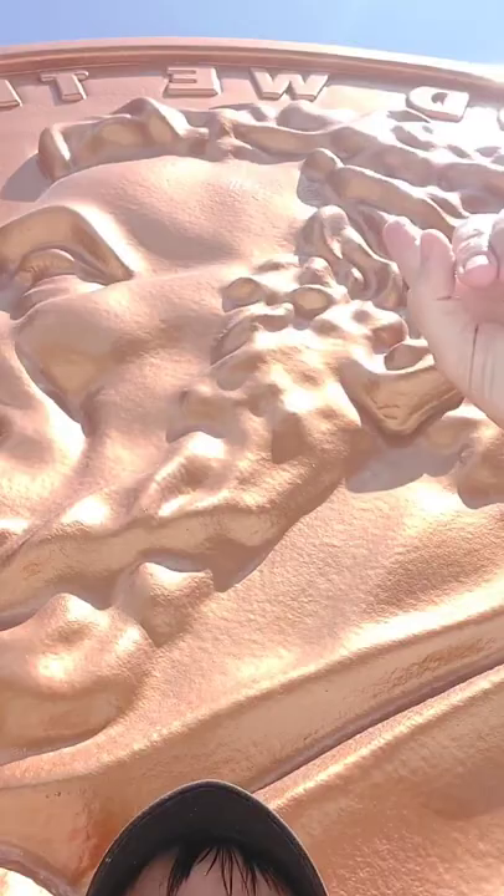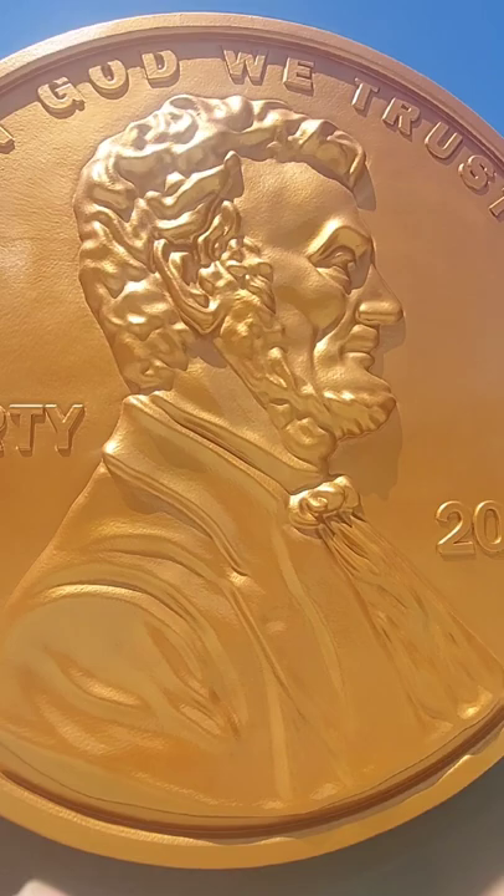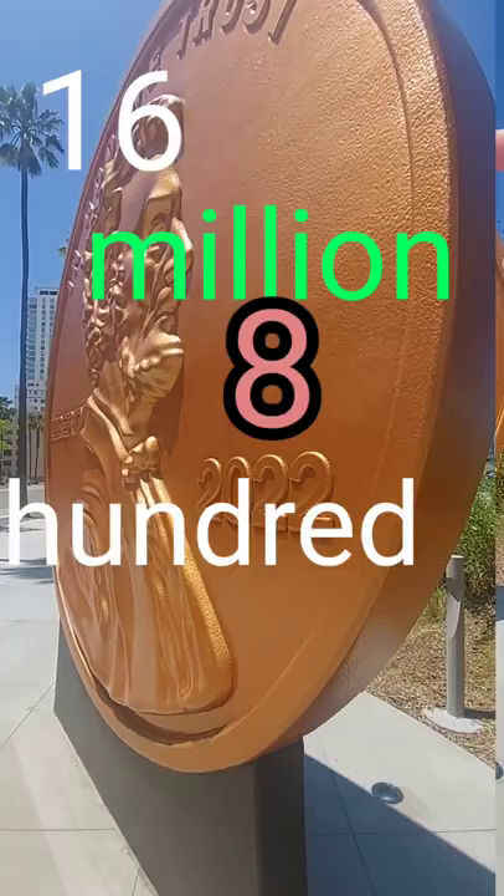Now this penny is made out of styrofoam, but it's still very, very hefty — and how much it weighs is 1,500 pounds. Now ladies and gentlemen, let's talk about how many pennies — how much does this penny cost in pennies — and how much it costs in pennies is 16,800,000 pennies. Does that make sense to you?